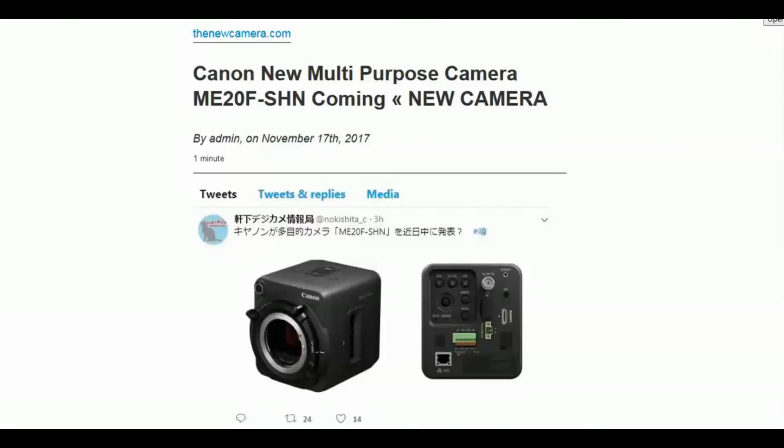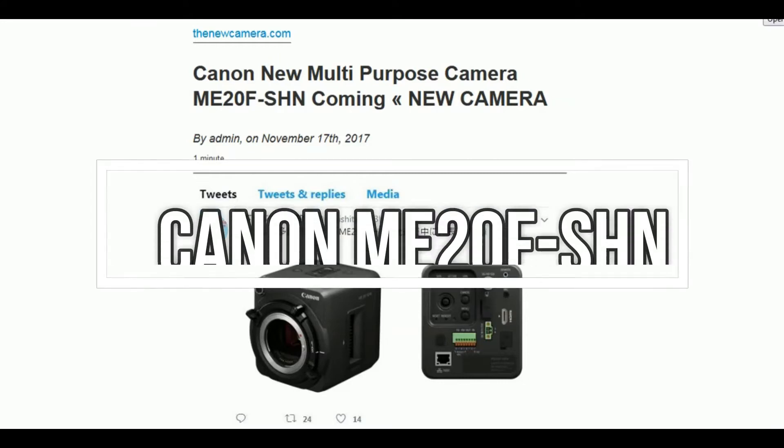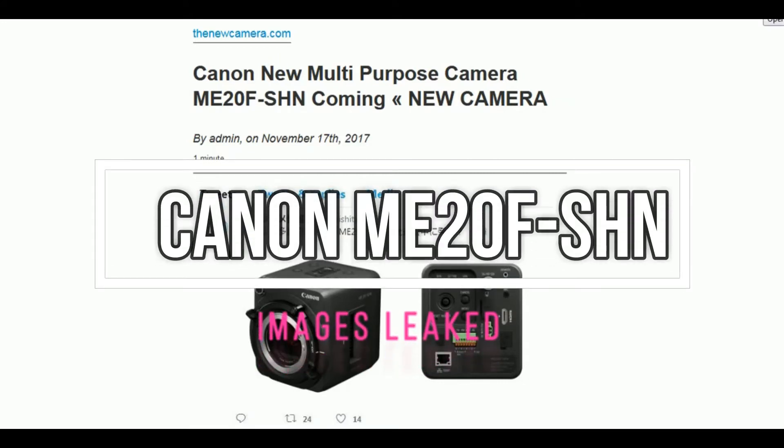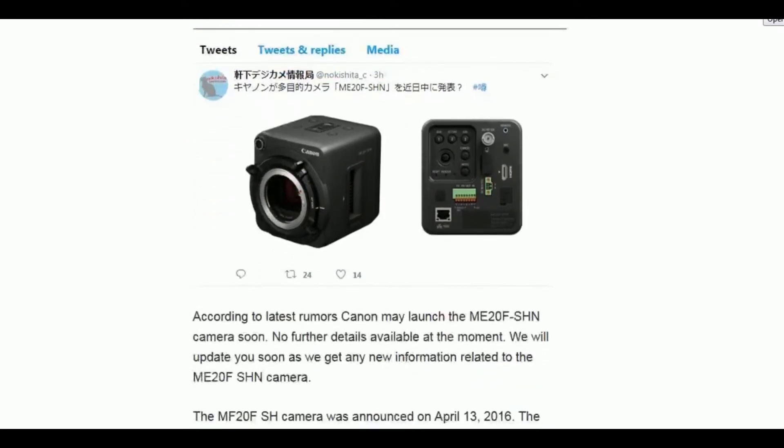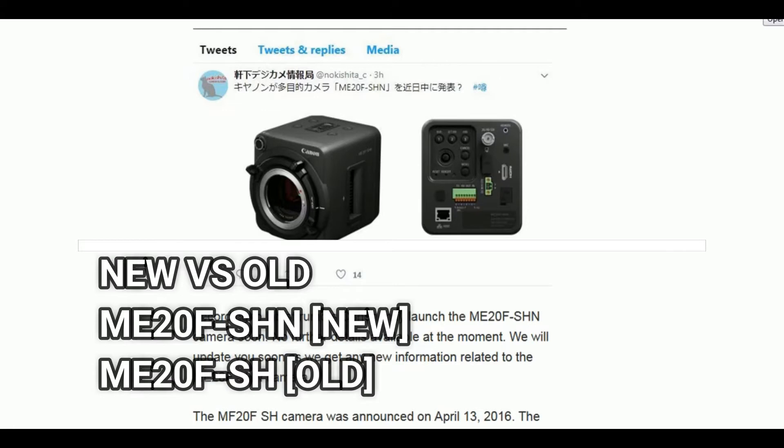One of the biggest news of today is the Canon multipurpose camera ME20F SHN, with images leaked by the Nokisita website Twitter account. No more details were provided except the model name, which is SHN — the predecessor name was SH, with ME20F remaining the same.